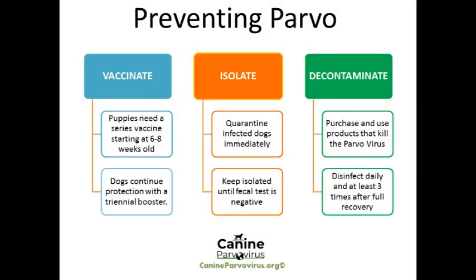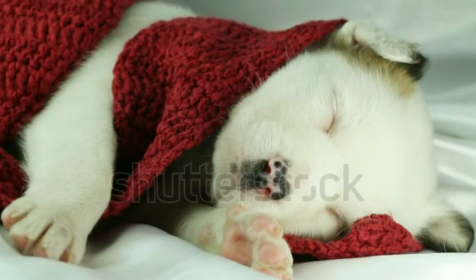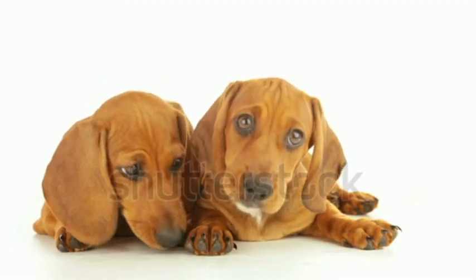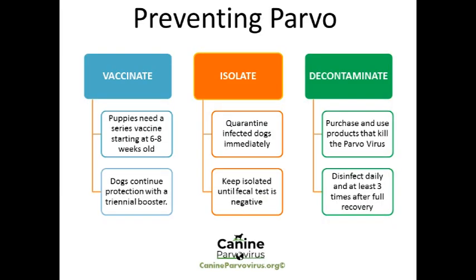Prevention comes down to one word: vaccination. This is the only way to keep your dog from getting infected. All puppies receive their first vaccination at 6 weeks of age, with 2 more doses thereafter. Your vet will assess your puppy and advise you on follow-up dates. Thereafter, dogs are vaccinated annually with parvovirus in the combination vaccine. Care should be taken when introducing a new puppy into an environment where a dog has previously had parvo, as the parvovirus may persist in the environment for long periods. Diluted bleach is recommended to disinfect infected areas and may take up to 10 minutes to take full effect.